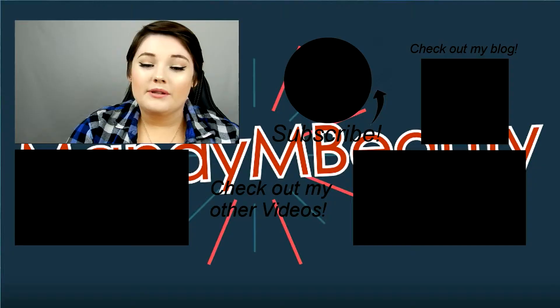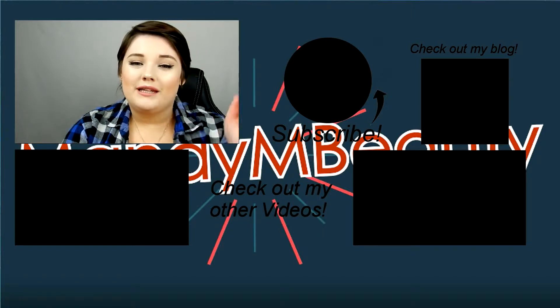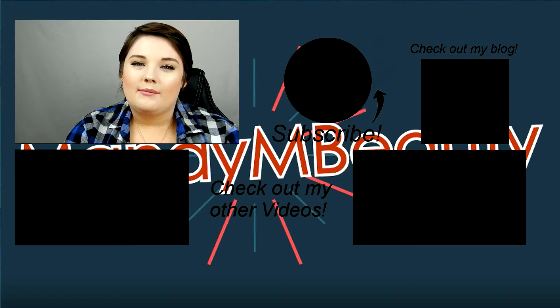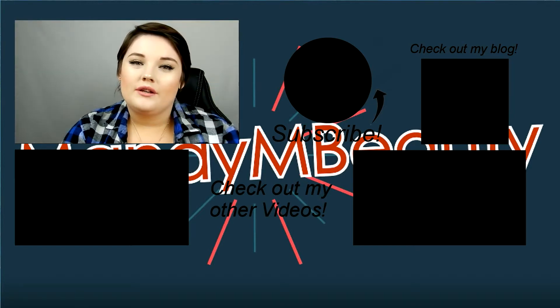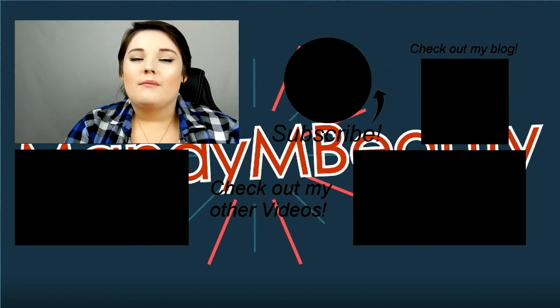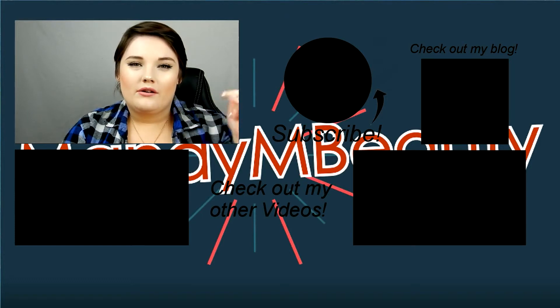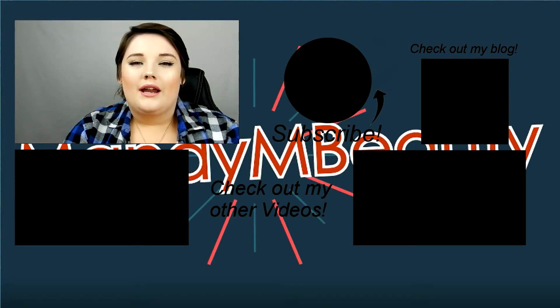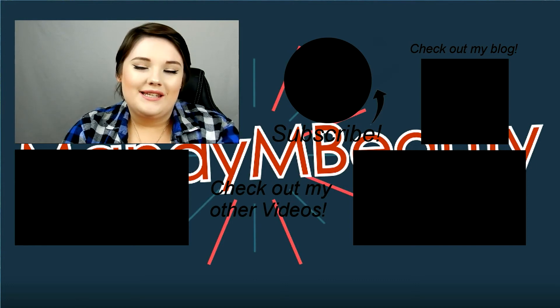So that is all I have to share with you today. I hope you enjoyed this video, and thank you so much for watching. Please don't forget to subscribe — there should be a link somewhere on your screen. Also appearing on your screen is a link to my blog, and down below are two links to other videos I've made that might interest you. My Facebook, Instagram, Twitter, and Snapchat are all linked in the description bar. I hope you have an awesome day, and I will see you in my next video.